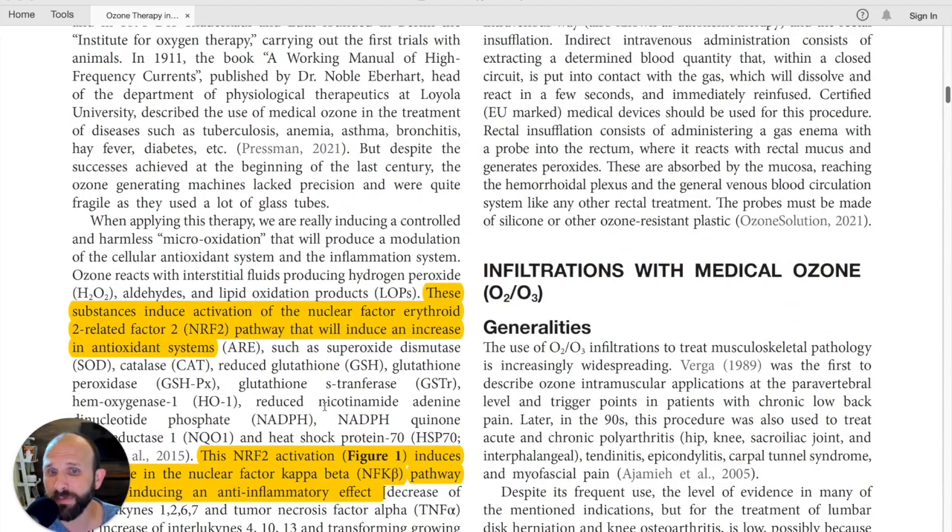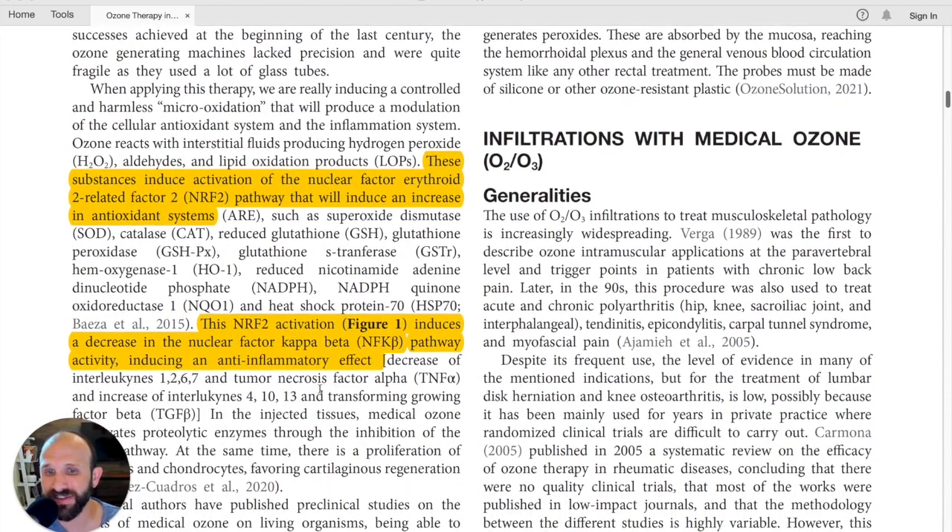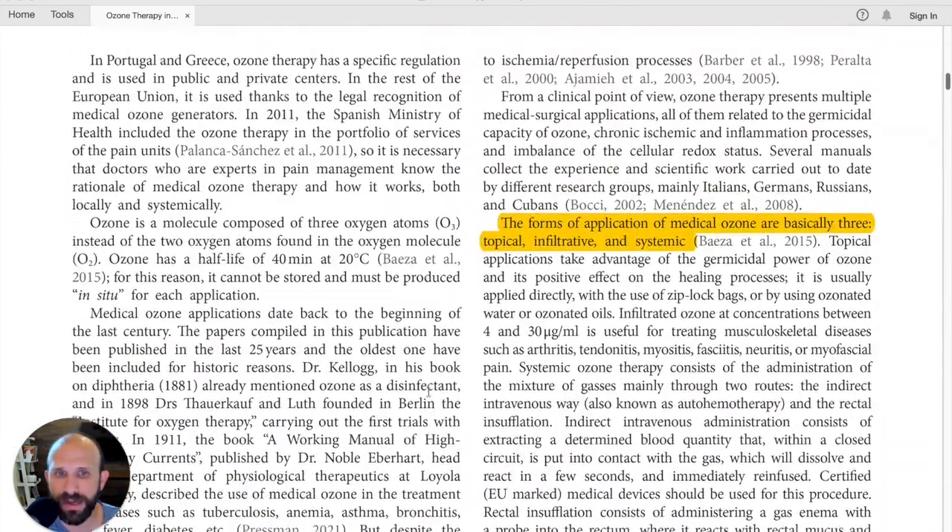They talk about the NRF2 pathway and how ozone induces that pathway, and how it shuts down the NF-kB pathway for these pain-related indications — which is basically reducing inflammation. We're not going to get into that; we've covered it before.